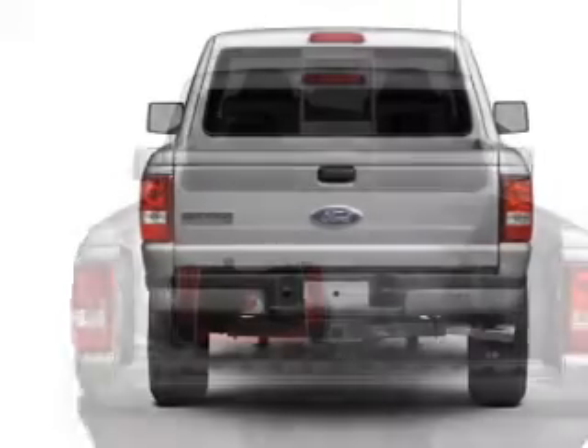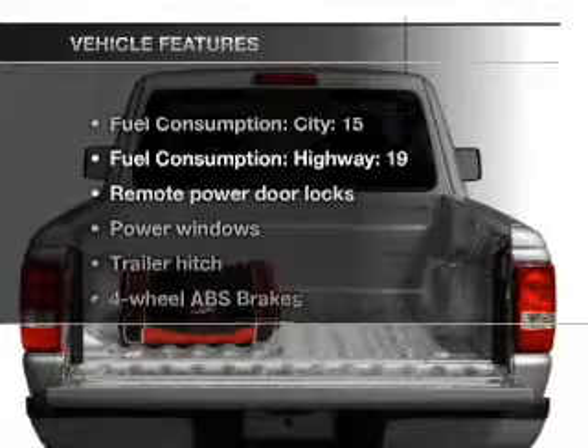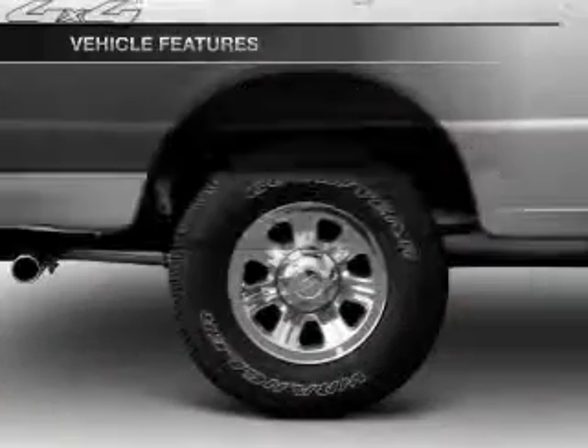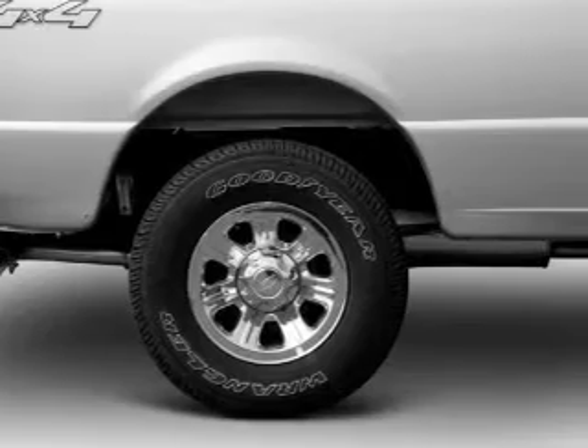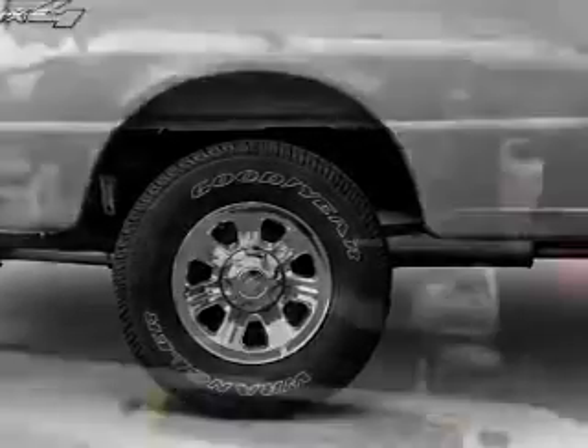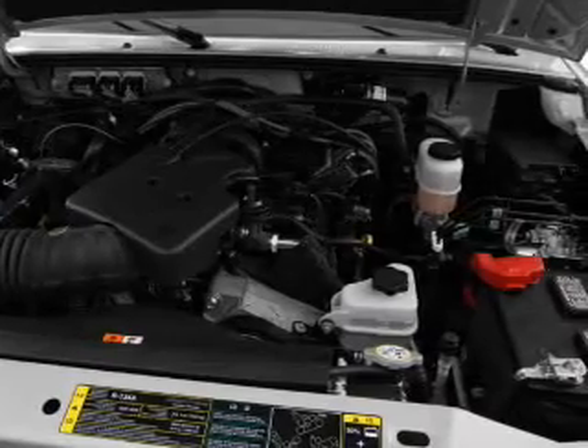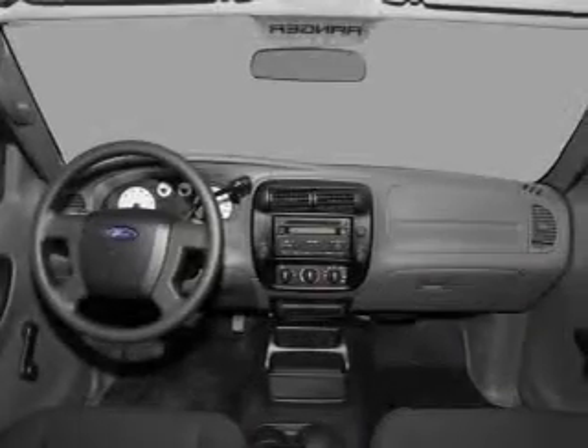Brake safely with the anti-lock braking system. And with these notable features, you won't want to miss out on the opportunity to own this amazing ride. Air conditioning, power door locks, power windows, power steering, power mirrors, an AM-FM stereo with a CD player, and an adjustable tilt steering wheel.